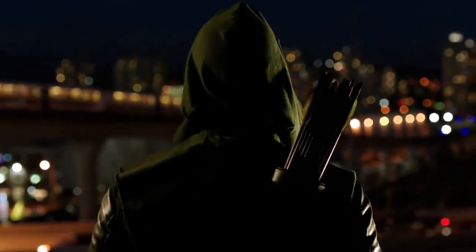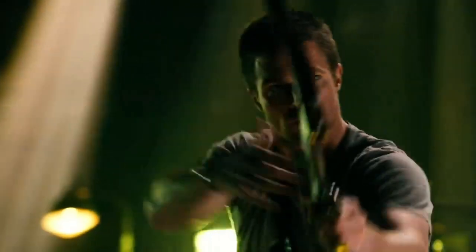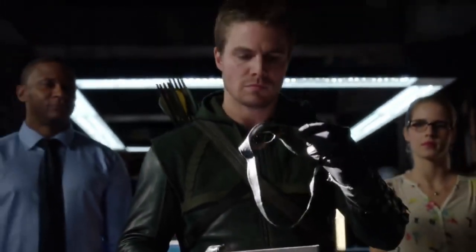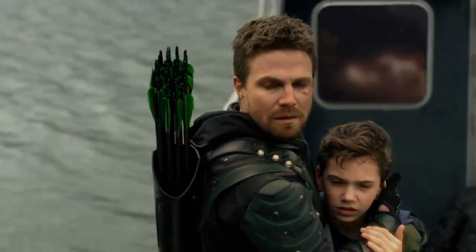Hello everyone and welcome back to DC Central. In today's video I'm going to be doing one that I have been waiting to do for quite some time — my ranking of all of the Arrow suits that Oliver Queen has worn throughout the entire show, ranked from my least favorite to my favorite. So let's discuss.